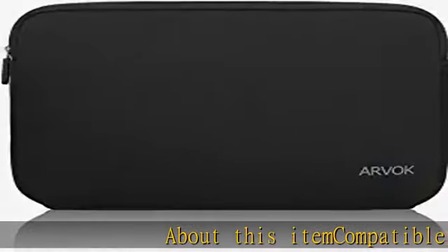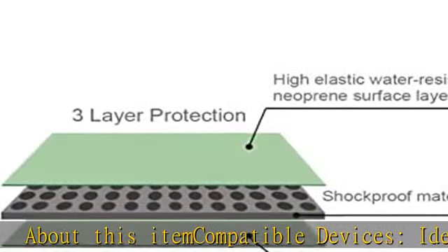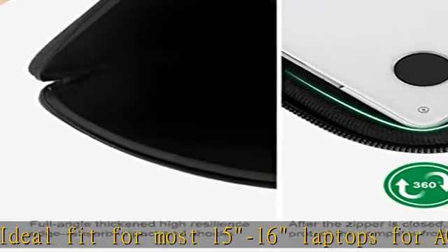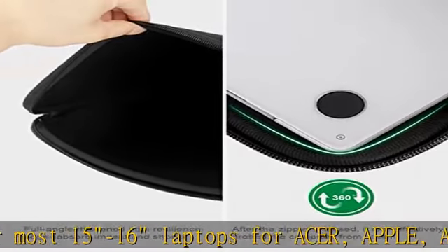About this item — compatible devices: ideal fit for most 15-16 inch laptops for Acer, Apple, Asus, HP, Lenovo, Sony, Samsung, Toshiba, and more. Proper fitment varies according to the size of the devices.